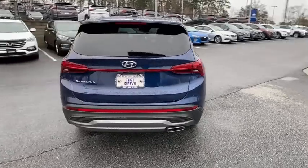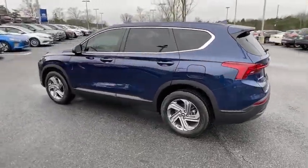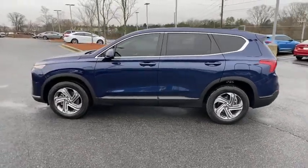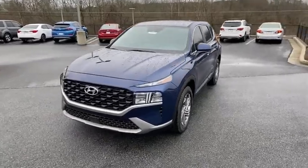Here are some of this vehicle's great options. Traction control. Dual airbags. Power steering. Alloy wheels. Four-wheel disc brakes. Trip computer. Security system. Electronic stability control.